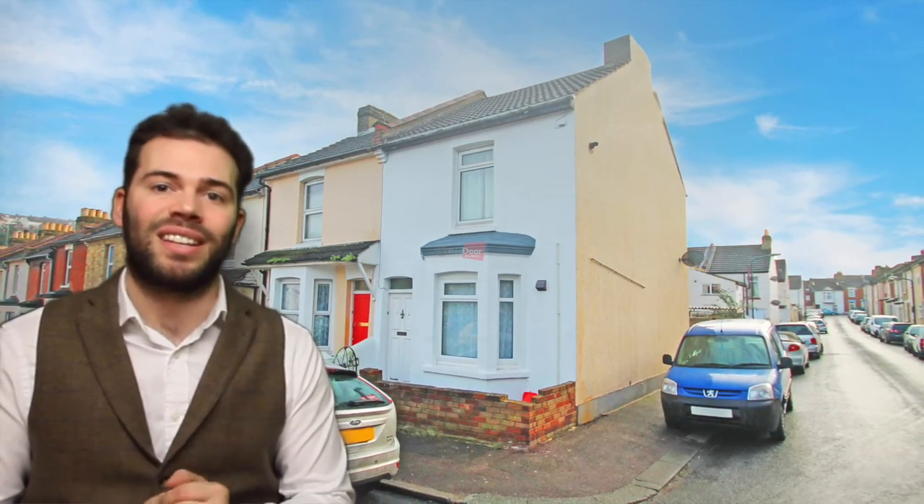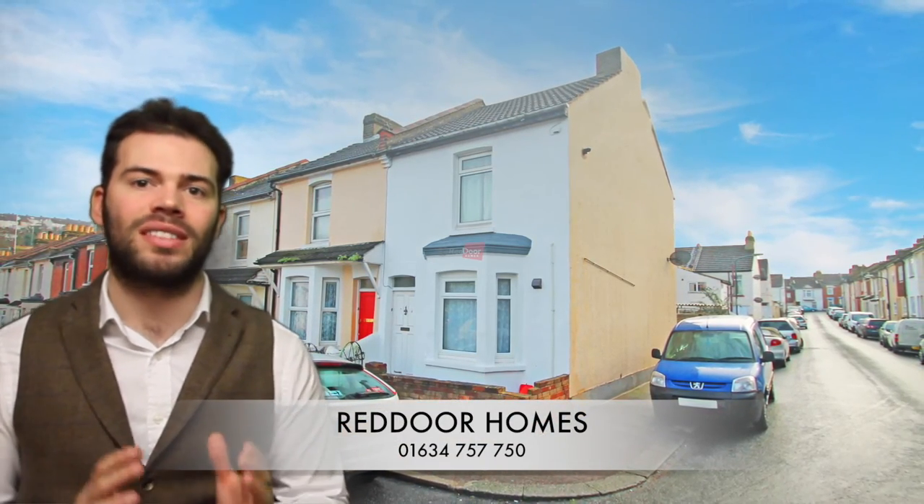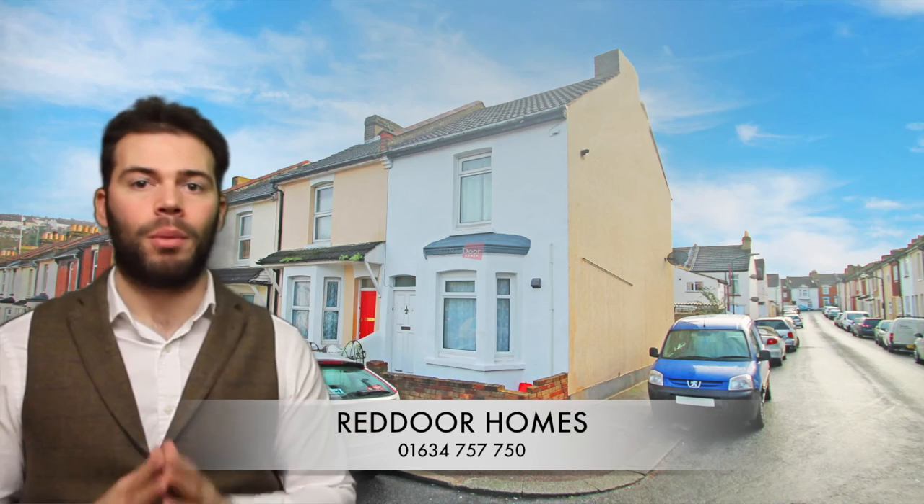It's on the market now at £145,000 and it is bringing in £7,800 per annum. Give us a call, we are taking viewers on 01634 757 750 and then we'll book you an appointment.